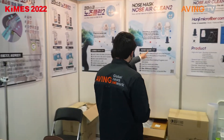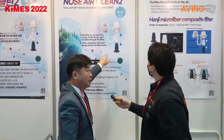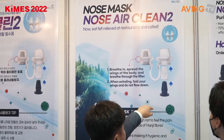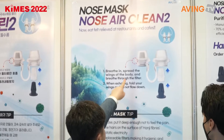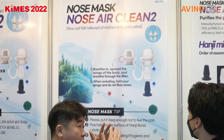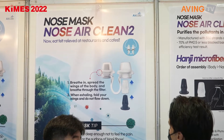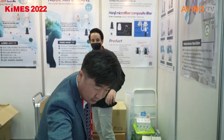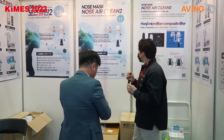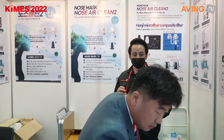Yes, let's take a look at how this works. So this is actually made with Hanji fibers, which is a Korean paper — very fine hairs that allow you to have it in also while you're eating and while you're drinking something as well.